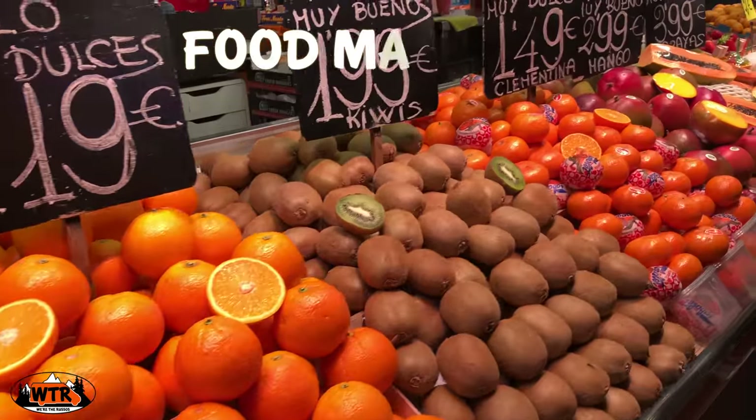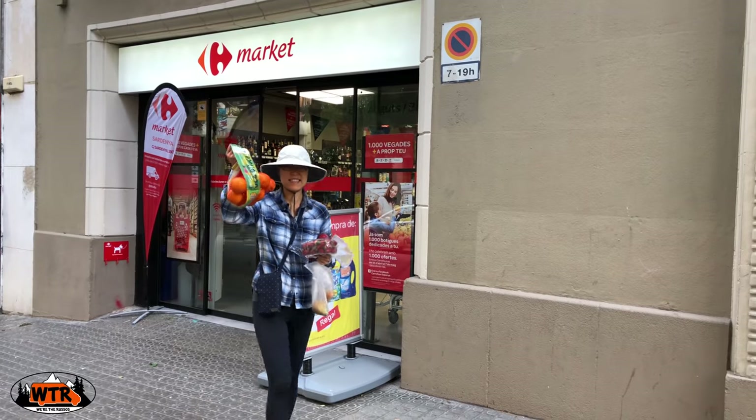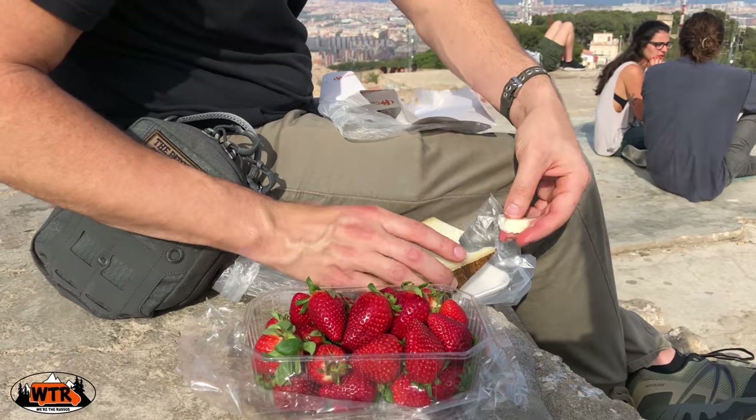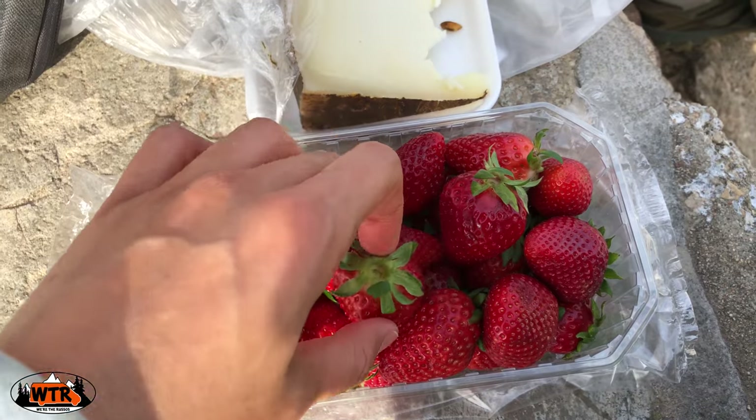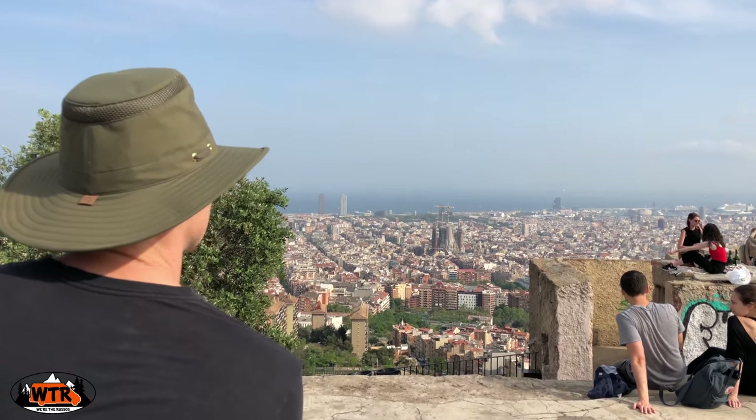Don't forget to check out the Barcelona food markets. They are a great place to find fruit and vegetables that are in season. Pack a picnic and enjoy it on top of Bunkers del Carmel or another overlook in Barcelona.